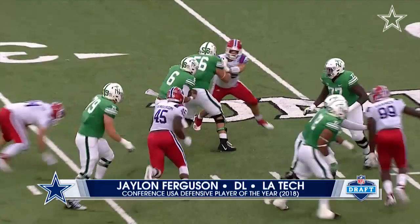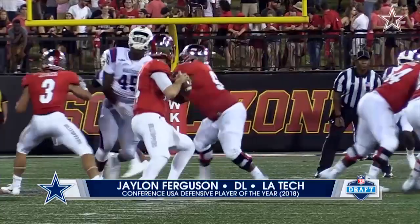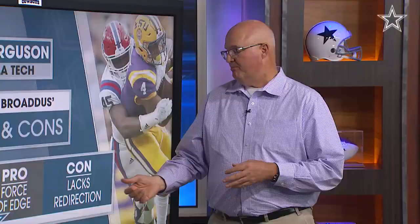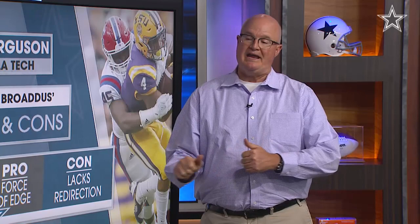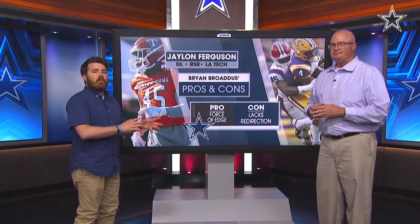We talk about workouts all the time — he did not have great workouts in this pre-draft process. You do see him with the lack of redirection. He's a little bit of a straight-line, get-the-corner, and bend-it-if-he-can type. But when the ball goes back inside or he has to move, that's where you see the stiffness of him as a player a little bit.